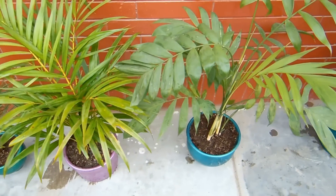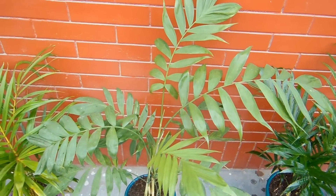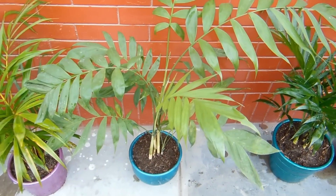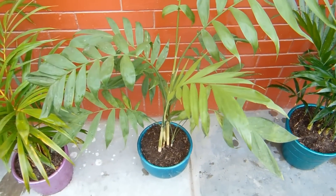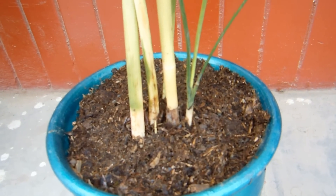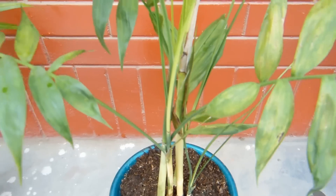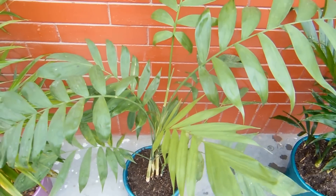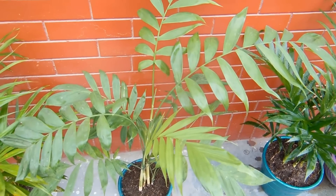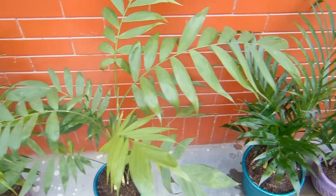Acá tenemos otra palmera que es relativamente conocida, no muy famosa. Se llama la palmera bambú. Acá hay tres palmeras que tienen casi esta tonalidad. La característica de esta planta es que de la parte de abajo nacen las palmeritas y se vuelven como bambú, y al final tiene aspecto de palmera; por eso se llama palmera bambú. Sirve para decorar jardines y también para poner en maceta.